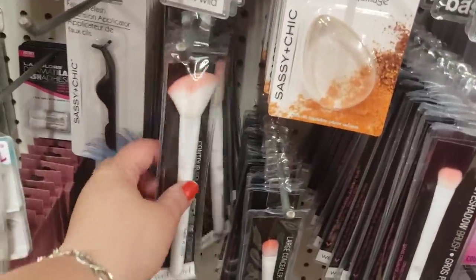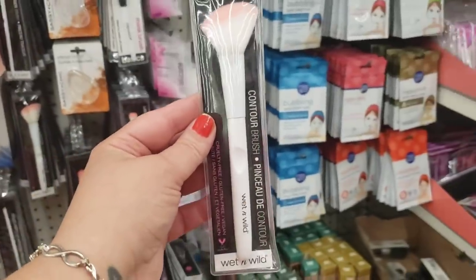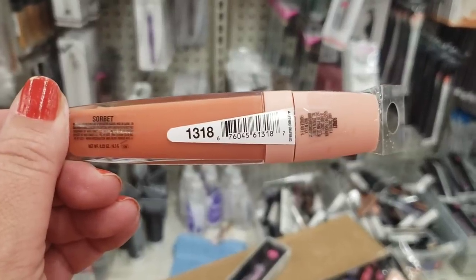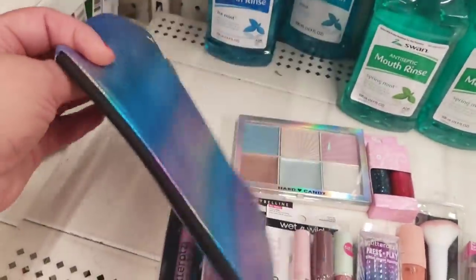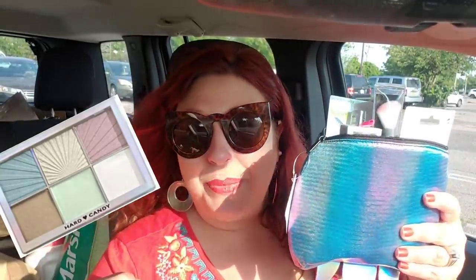The lucky winner will need a brush for the bake-and-set banana powder, so I'm including a Wet n Wild contour brush — one of my favorites. Also adding a cashmere silk lipstick in color 1318 Sorbet — a beautiful summer peach. All of these items are going into the mermaid iridescent makeup case by Sassy and Chic. To enter the giveaway, put hashtag mermaid vibes in the comments below.